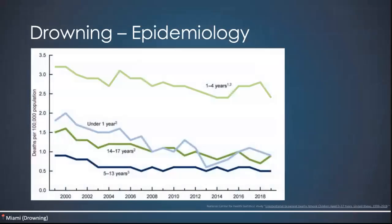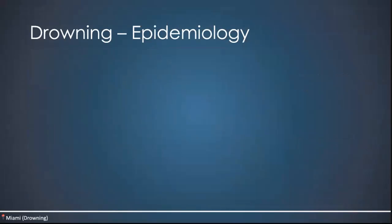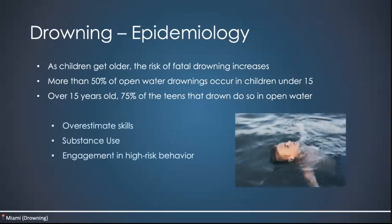In terms of epidemiology of drowning in the pediatric population, ages one to four represent the leading cause of injury death from drowning. Once kids get older — five to nineteen — it's the third leading cause of injury death. As children get older, the risk of fatal drowning increases. More than 50% of open water drownings occur in children under age fifteen. Over age fifteen, 75% of teens that drown do so in open water — because they tend to overestimate their skills, are more likely to use substances on the water, and engage in more high-risk behavior.